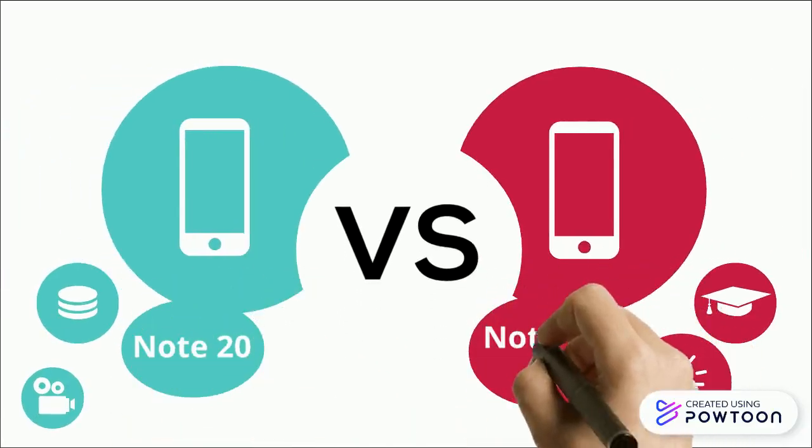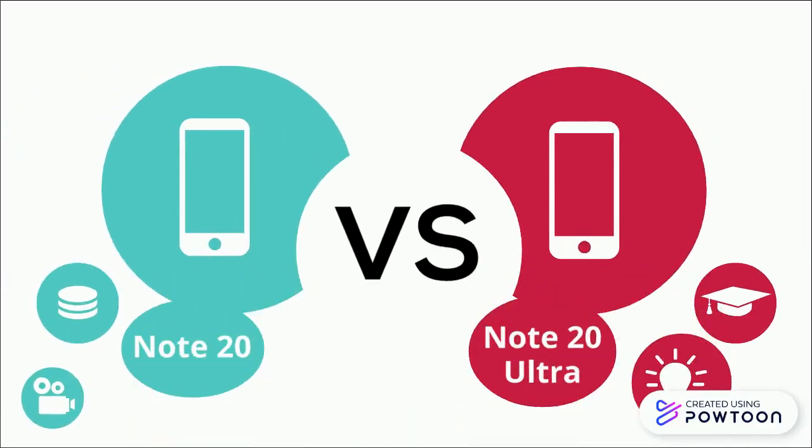Samsung today has launched its most souped-up, powerful devices: the Note 20 and Note 20 Ultra. One of the devices among both really earns that OMG factor. Let's get into it.